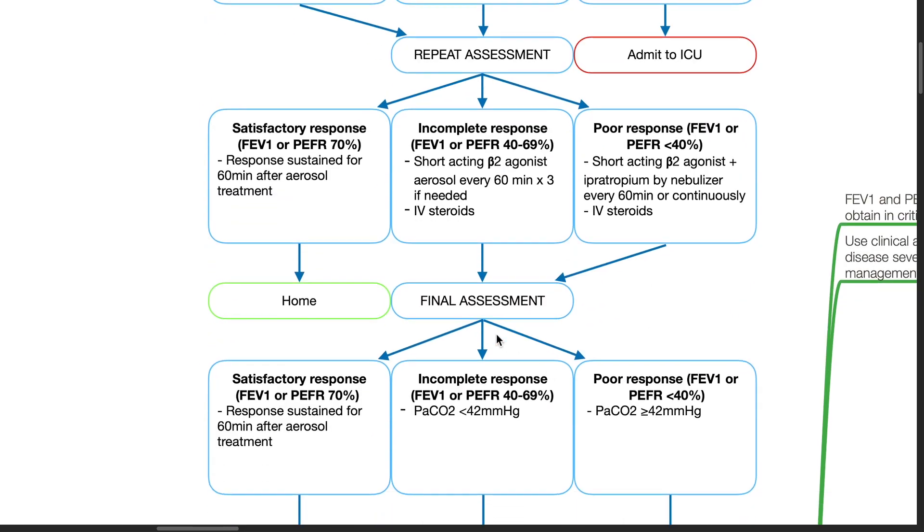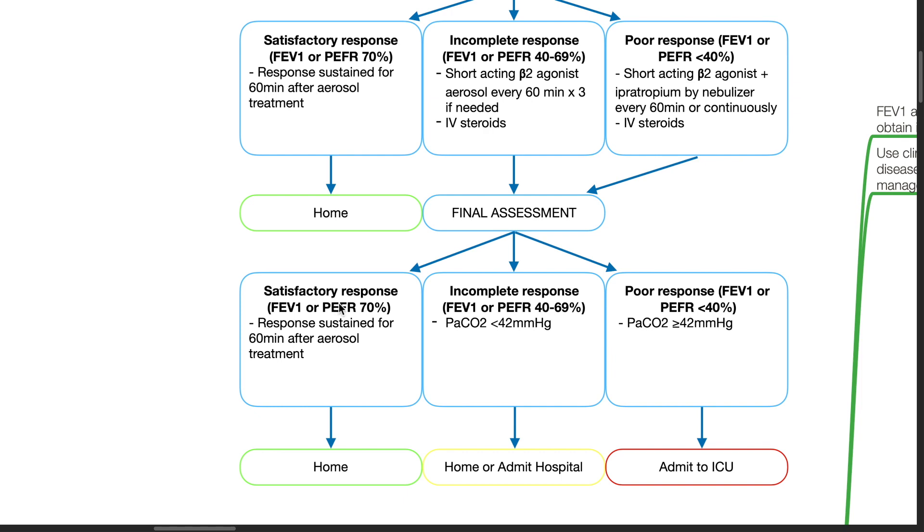Final assessment: If there is satisfactory response after treatment sustained for 60 minutes after aerosol, the patient can be discharged home. If there is incomplete response, FEV1 or PEFR 40–69% and PaCO2 less than 42 mmHg, consider admitting to the hospital. If there is poor response, FEV1 or PEFR less than 40% and PaCO2 42 mmHg or more, admit to ICU.